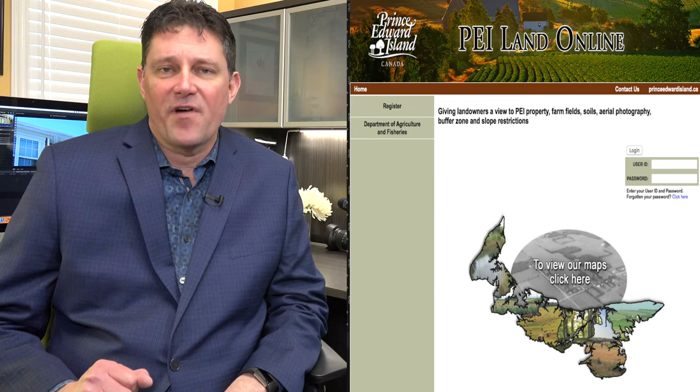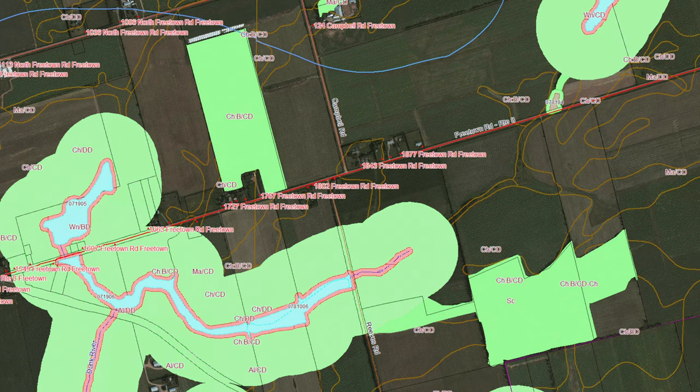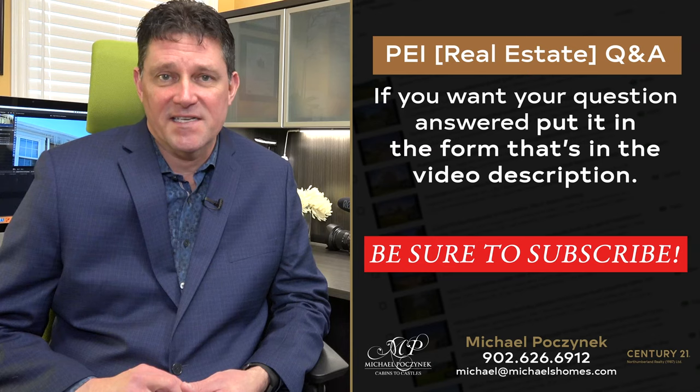There is a farming computer tool — I'll include the link — that will allow you to do soil maps and all kinds of neat stuff. That's more for septic systems, or if you're developing a property and want to see what parts of that property are usable. It's really a fantastic utility.